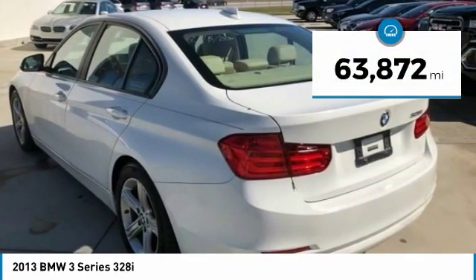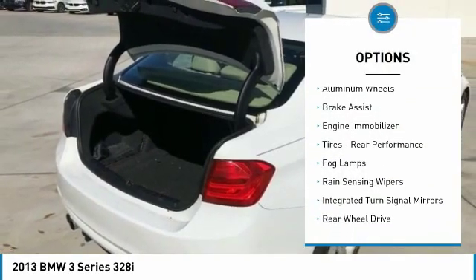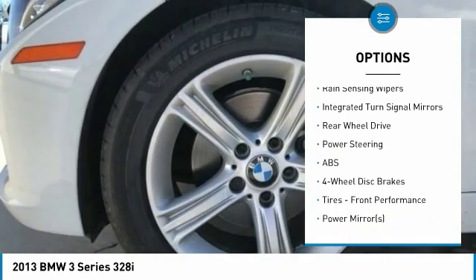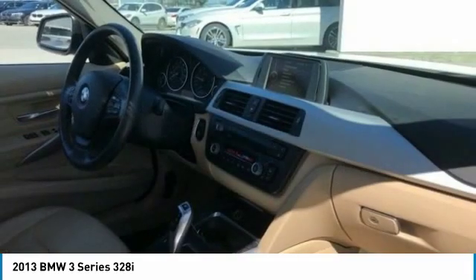This vehicle has less than 65,000 miles. Here are some of this vehicle's great options: turbocharged, heated mirrors, aluminum wheels, brake assist, engine immobilizer, tires, rear performance, fog lamps, rain sensing wipers, integrated turn signal mirrors, rear wheel drive.